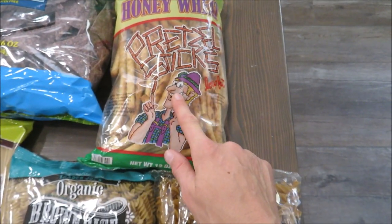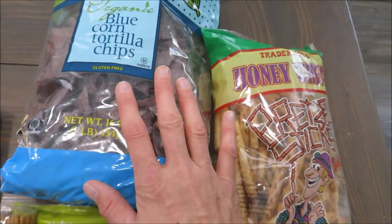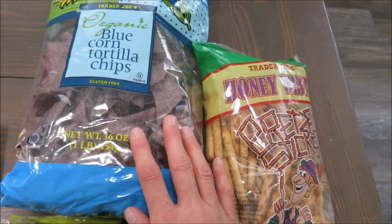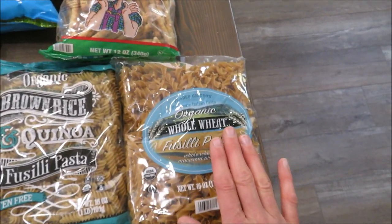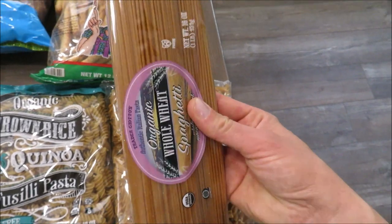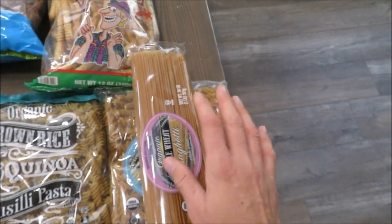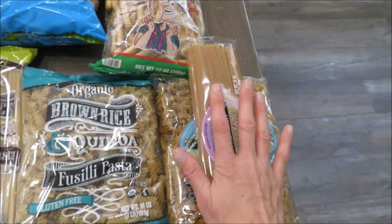I got some honey wheat pretzel sticks — the kids love these, they're not gluten-free so they're just for them. I also got some blue corn chips; we love those for lunch. Then I got regular whole wheat pasta — the curly one and the spaghetti — and these are really great prices on the organic whole wheat stuff, so that's why I like to stock up when I go there.